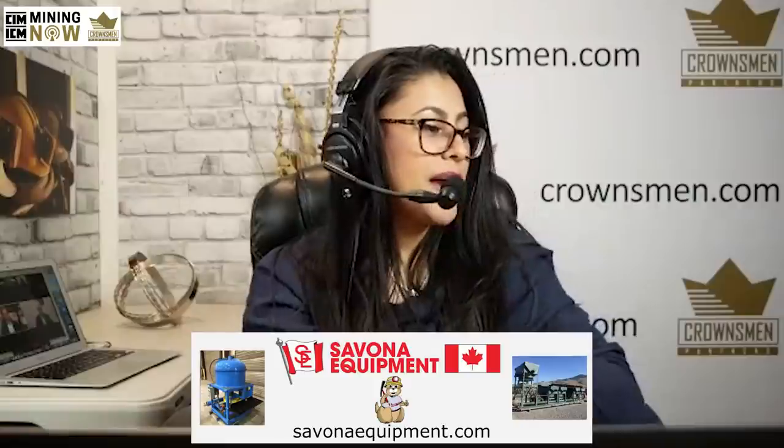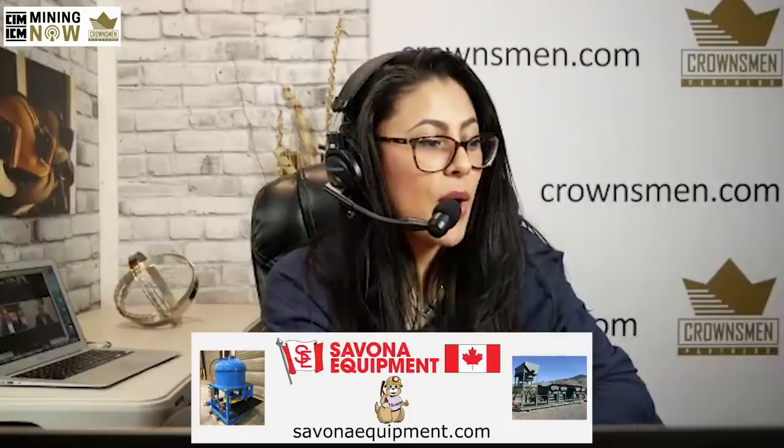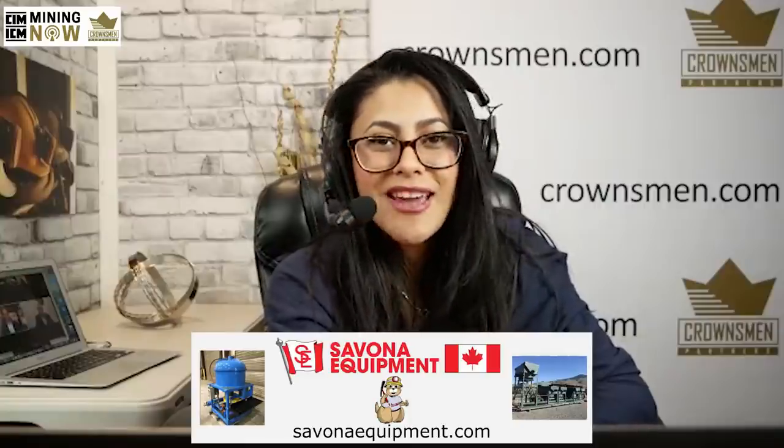Next up, we also have Savonar Equipment. Savonar Equipment supplies new and used mining equipment around the world from placer to underground to ore processing plants. They have gold concentrating tables, trommels, and mineral jigs in stock now to take advantage of the high gold prices. Visit them at SavonarEquipment.com where you will find more equipment every day.